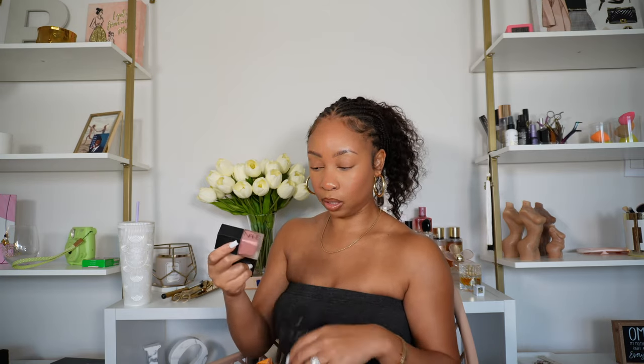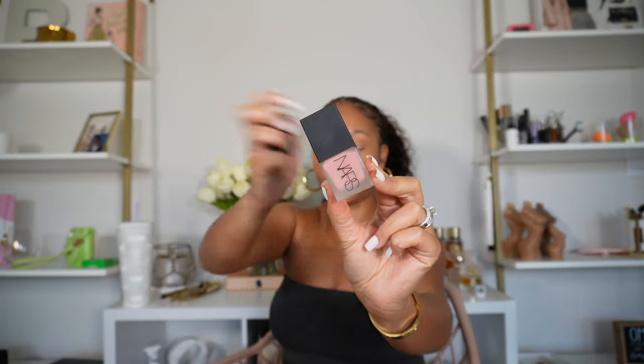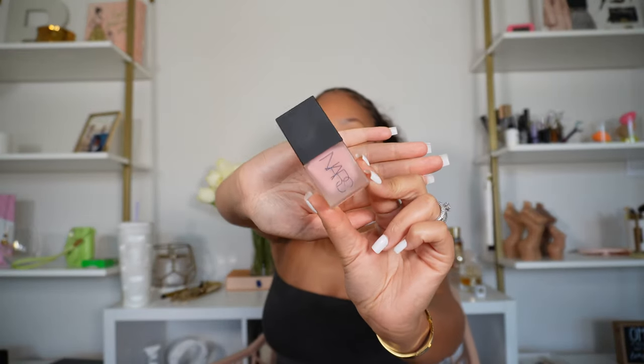I also picked up the NARS Liquid Blush in the shade Orgasm. I actually tried it today — it's definitely like a faint, faint tint, so this is perfect for that everyday look where you're not doing too much makeup and just want a little bit. You apply it with your fingers — it's very lightweight and kind of sheer, but it is buildable. Perfect for a no-makeup or light everyday makeup look.